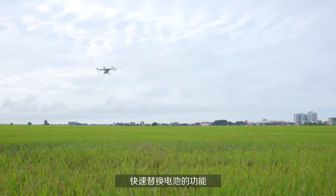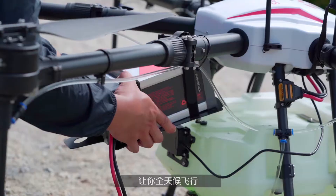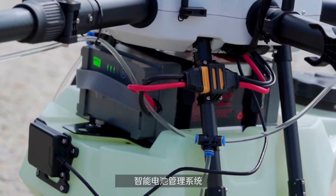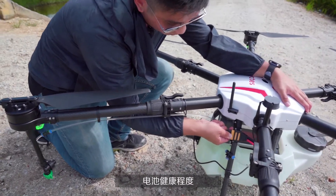Additionally, with this quick swap battery feature, Horictus can operate continuously on back-to-back flights all day long. Horictus smart batteries come with an intelligent battery management system that monitors battery health at all times, so they're safer and easier to use.